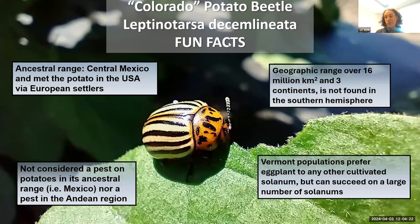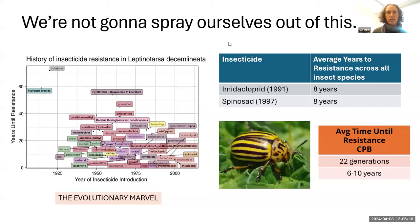The Colorado potato beetle is the most devastating defoliator of potatoes and other cultivated solanums in the whole world, but it's not found in the southern hemisphere. It covers over 60 million square kilometers across more than three continents, yet it's not found where the origins of potato actually are. Here in Vermont and other parts of the Northeast, Colorado potato beetle actually prefers eggplant to potato and performs just as well on eggplant as on potato. We've done preference studies and confirmed they do prefer eggplant. Because eggplant grows more slowly, the plants don't grow back as easily, making CPB more of a pest for eggplant growers.